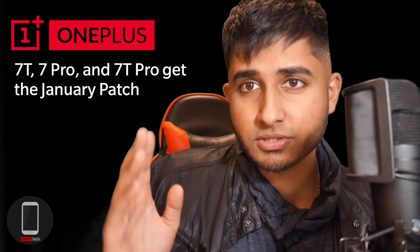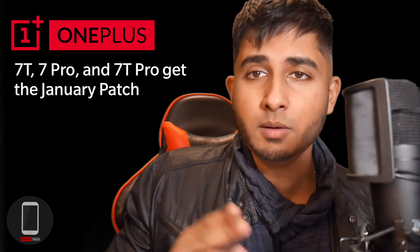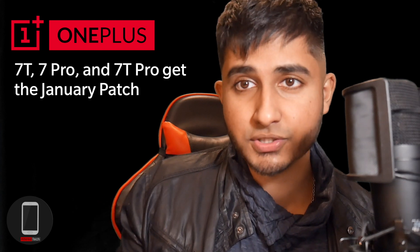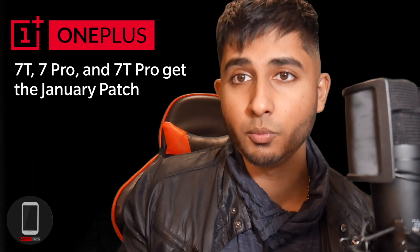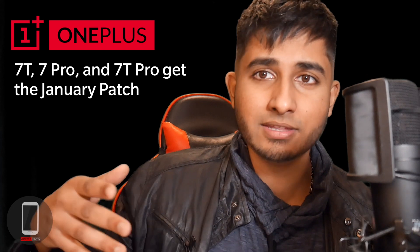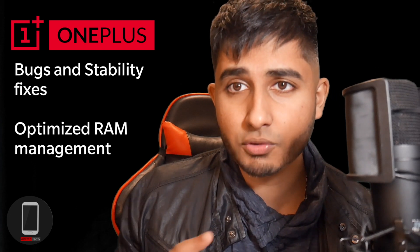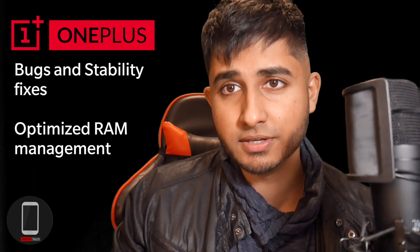The OnePlus 7T and 7 Pro were kind of behind when it came to software security updates — they were stuck on the November security patch. But right now all these phones are pretty much up to date with the January security patch. We're still about one month behind, but given the Chinese New Year and the coronavirus outbreak, I'm giving OnePlus a little leniency. This update also includes bug fixes and stability fixes.